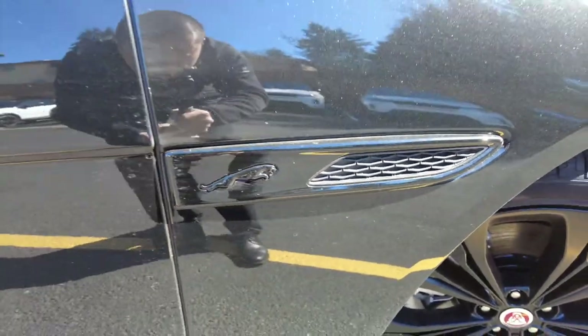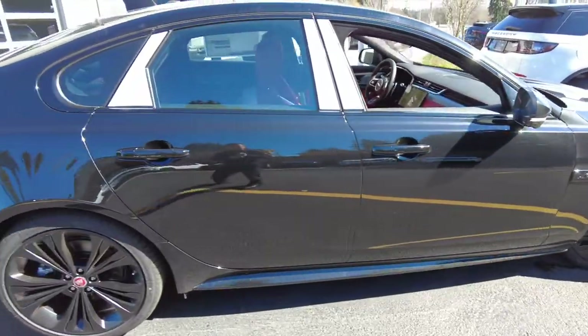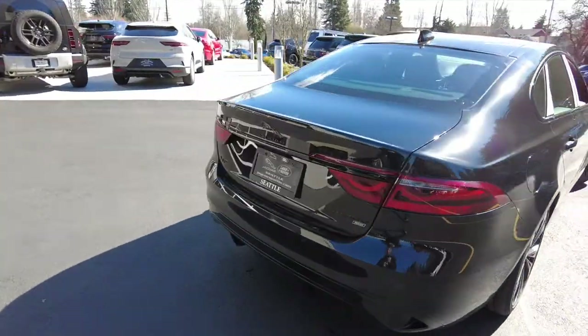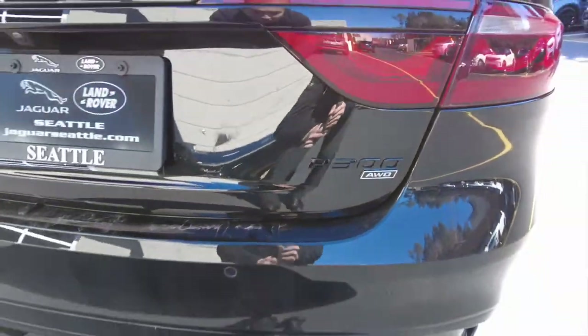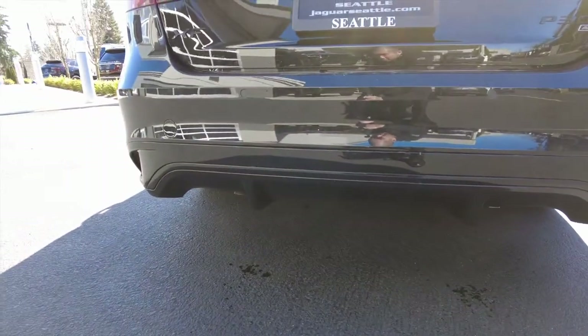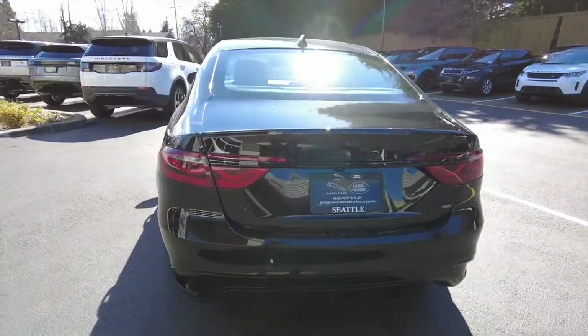We've got the Leaper right here on the side. We have the updated brake lights right here, which look pretty good — P300 all-wheel drive. No exhaust tips; they're actually kind of hidden below just a diffuser to look at.